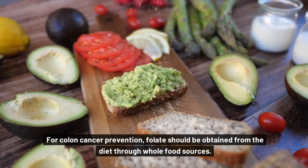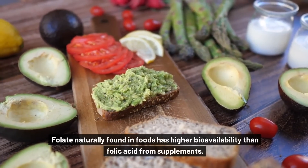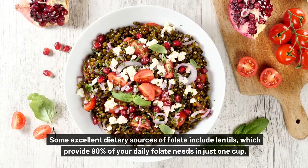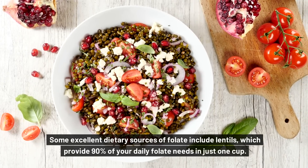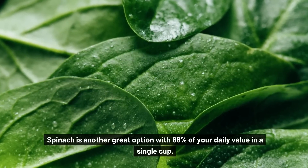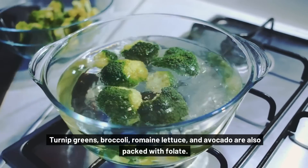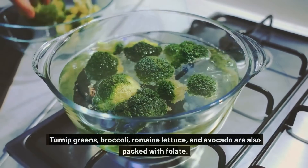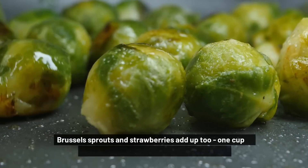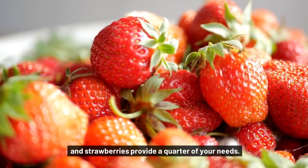For colon cancer prevention, folate should be obtained from the diet through whole food sources. Folate naturally found in foods has higher bioavailability than folic acid from supplements. Some excellent dietary sources of folate include lentils, which provide 90% of your daily folate needs in just one cup. Spinach is another great option with 66% of your daily value in a single cup. One cup of asparagus has over half of your folate for the day. Turnip greens, broccoli, romaine lettuce, and avocado are also packed with folate — just one avocado provides almost 40% of the recommended daily intake. Brussels sprouts and strawberries add up too: one cup of Brussels sprouts is 30% of your daily folate, and strawberries provide a quarter of your needs.